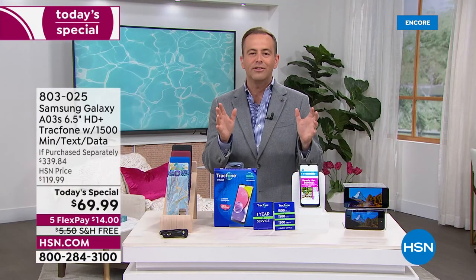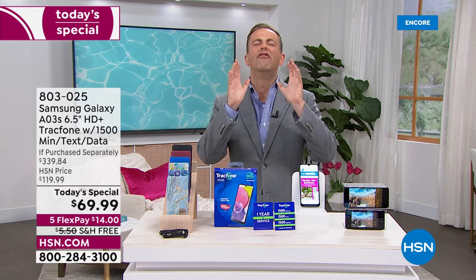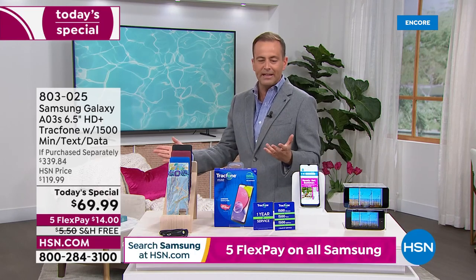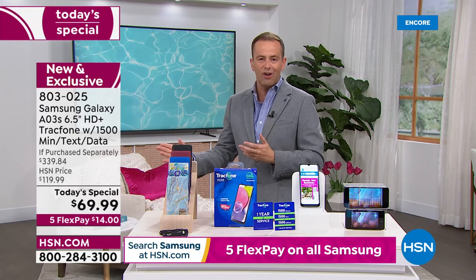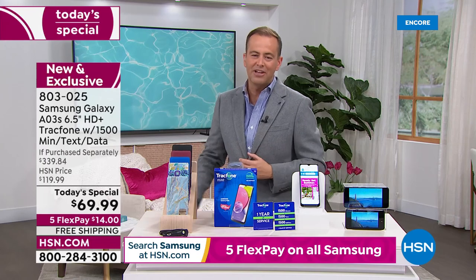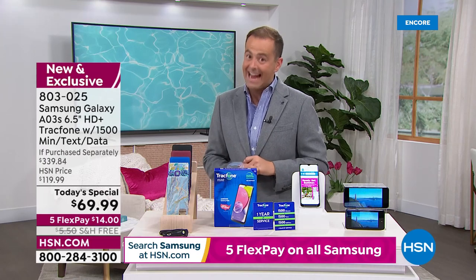Let's get award-winning coverage, award-winning customer service, and let's save a fortune. On the screen it says an if purchased separately of $339.84. We're going to take around 80% off that price and bring it down to $69.99.